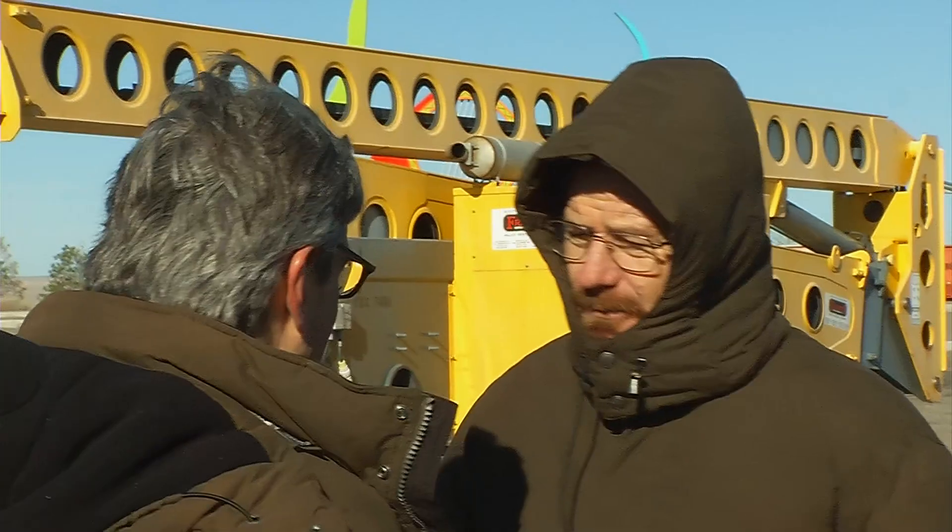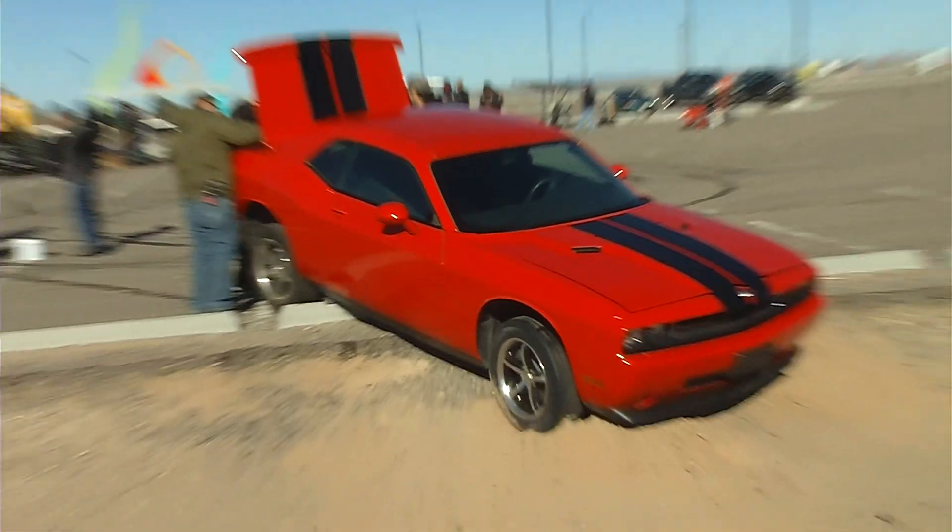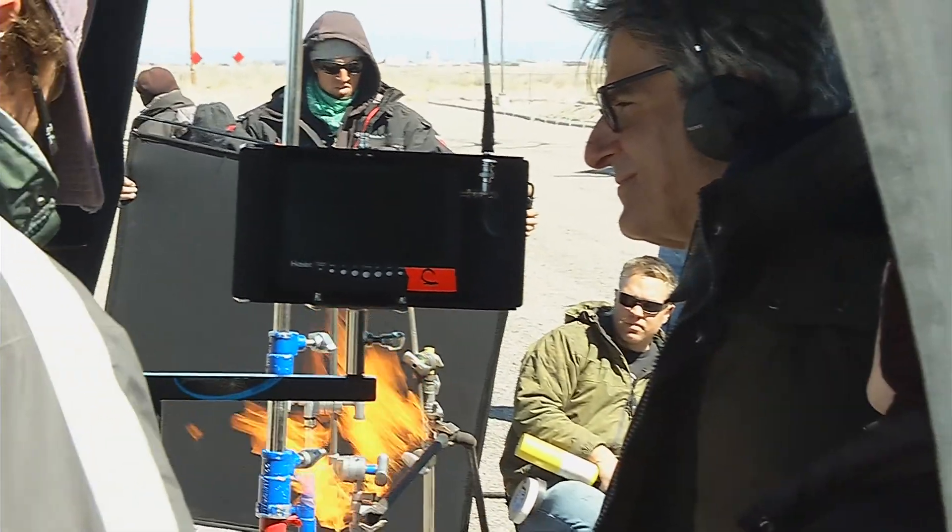It's Breaking Bad, so it's gonna be real. Blowing up a car — we have one chance, one chance only. We've got one actor, one challenger, and we hope we're gonna get something really spectacular.